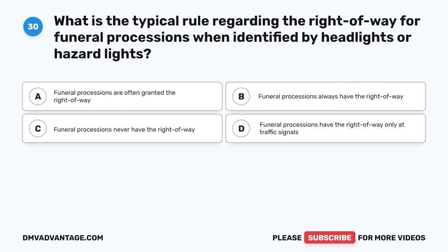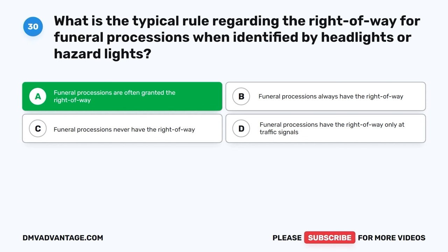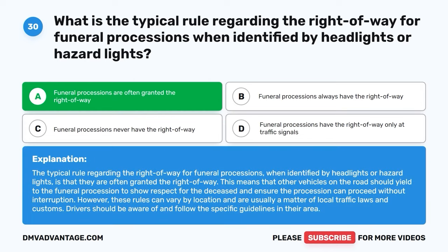Question thirty. What is the typical rule regarding the right-of-way for funeral processions when identified by headlights or hazard lights? A. Funeral processions are often granted the right-of-way. B. Funeral processions always have the right-of-way. C. Funeral processions never have the right-of-way. D. Funeral processions have the right-of-way only at traffic signals. The correct answer is A, funeral processions are often granted the right-of-way. Other vehicles on the road should yield to the funeral procession to show respect for the deceased and ensure the procession can proceed without interruption. However, these rules can vary by location and are usually a matter of local traffic laws and customs. Drivers should be aware of and follow the specific guidelines in their area.